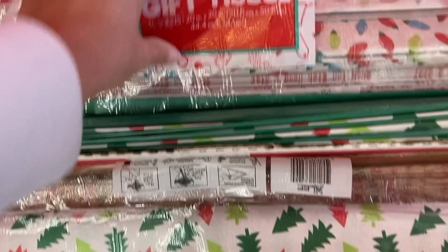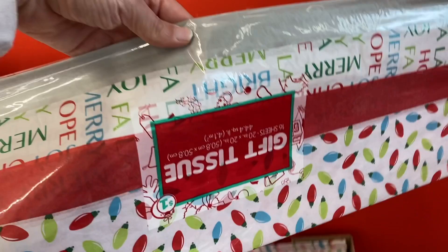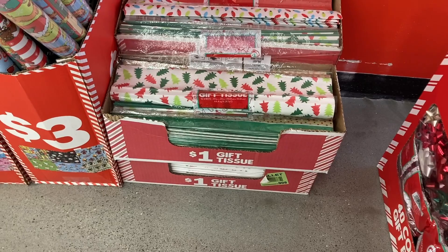Those are super cute, and then the one with the Christmas lights as well. All of their gift tissue is only $1 here, so that is a really good price. And then right next to that they had some of the different $3 gift wrap right here.